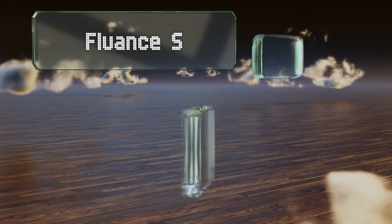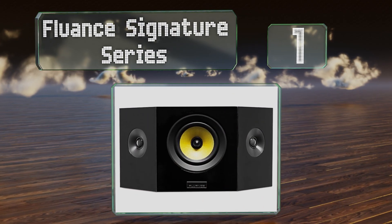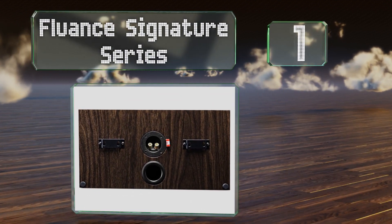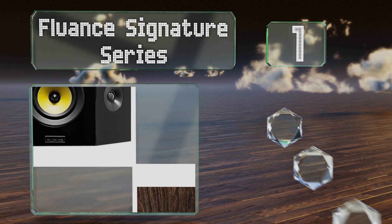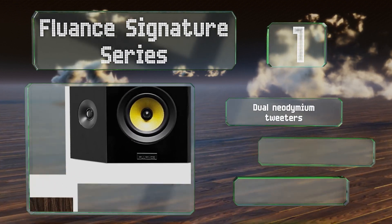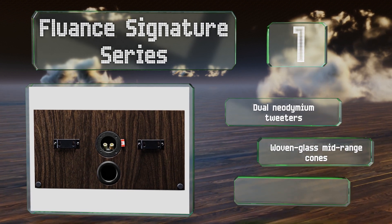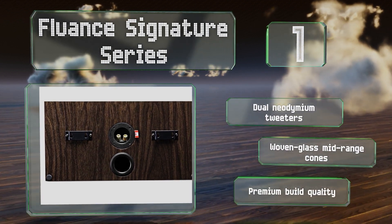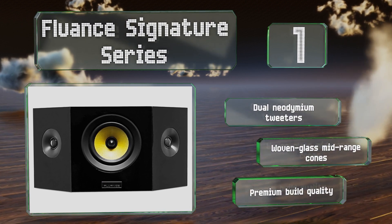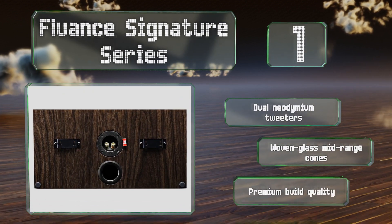Coming in at number one on our list, if you want a realistic cinematic experience, the Fluance Signature Series might be your best solution. Their bipolar design results in a wide sound stage that's as good for listening to music as it is for watching movies. These boast dual neodymium tweeters, woven glass mid-range cones, and a premium build quality.